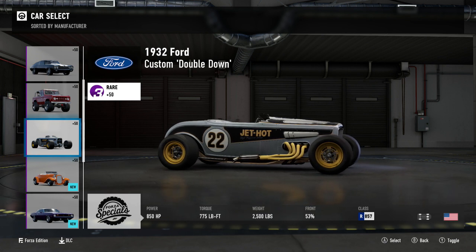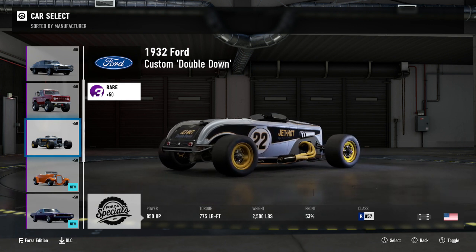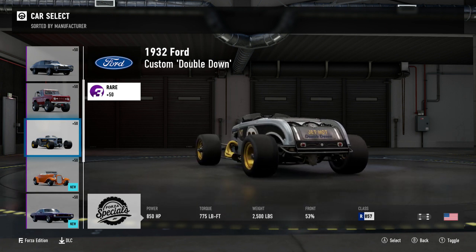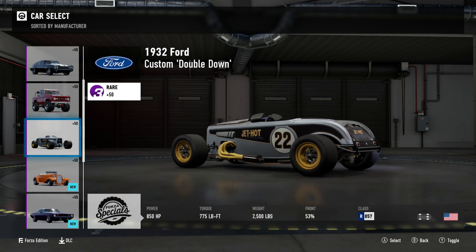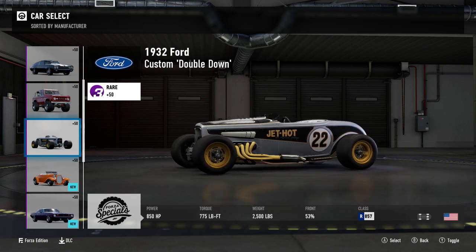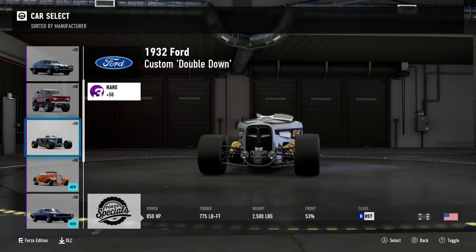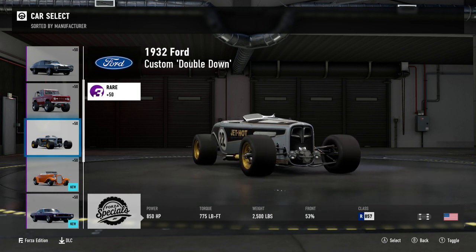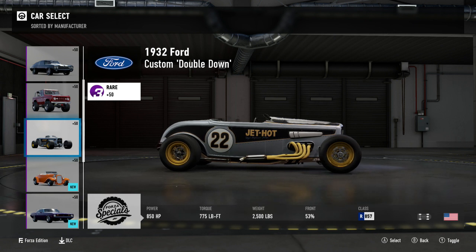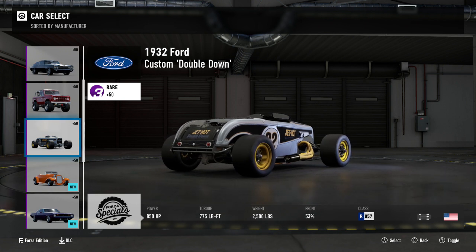Next up we have the 1932 Ford Custom Double Down: 850 horsepower, 775 foot pound torque, 2,500 pounds of weight, R class 857PI, front engine all wheel drive. I was not expecting this thing to be all wheel drive. I believe it's on drag or race tyres. R class is a ridiculously high PI for this car. This is one of two 1932 Fords in this pack, and guess what — we already have a 1932 Ford in the game which you can do hot rod conversions to. I don't know if this exact body style is available, but you can get pretty close and you can probably get this level of insanity — in fact you can probably do more with the standard car.